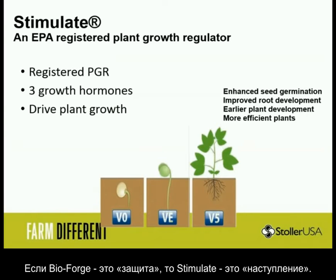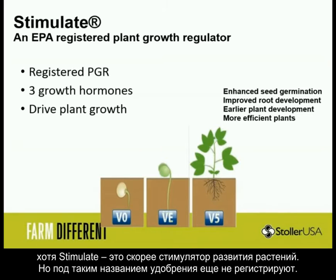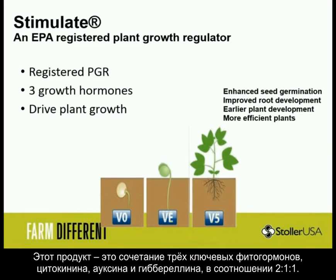You can't win a game without an offense and a defense. It is an EPA-registered plant growth regulator — a plant growth promoter, as we prefer to call it, but EPA doesn't have a classification for those yet. So it is registered as an EPA plant growth regulator. It's a mix of three growth hormones that drive plant growth in a two-to-one-to-one ratio of cytokinin, auxin, and gibberellin.